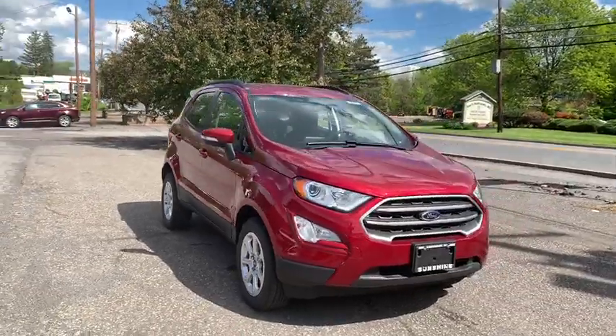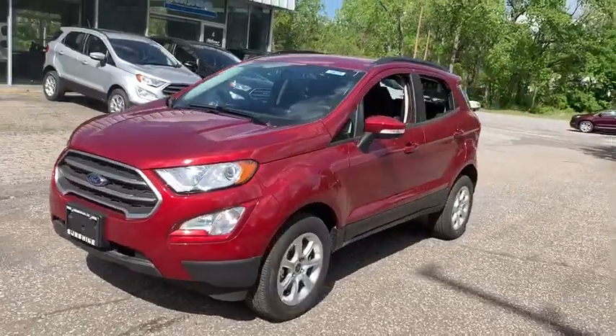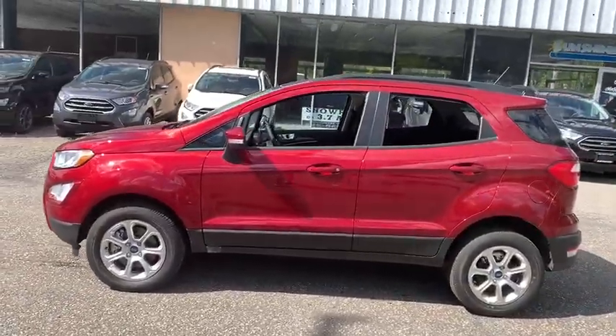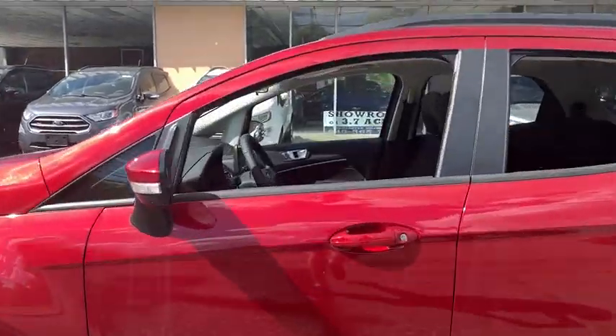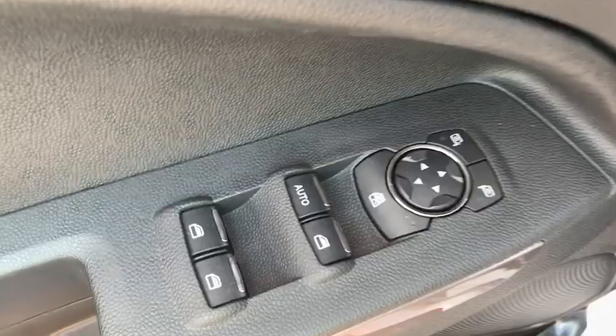The 2019 EcoSport. The Ford EcoSport has an upgraded interior that provides you all the features you could ever want. It also offers the functionality of an SUV, but in a size where you feel in control. Here are some of this vehicle's great options.